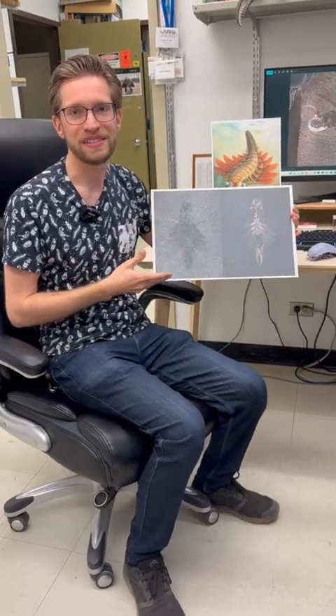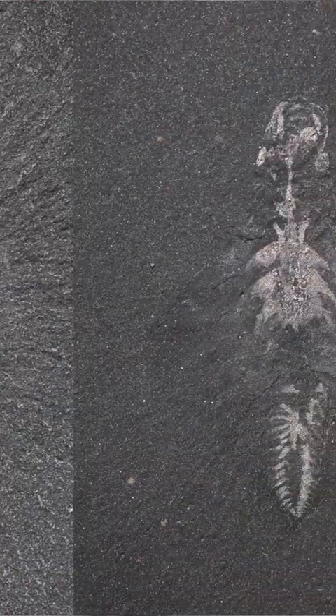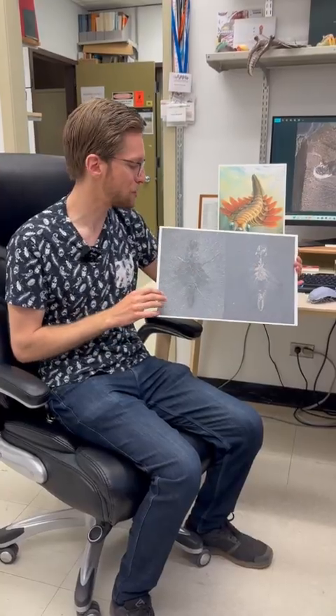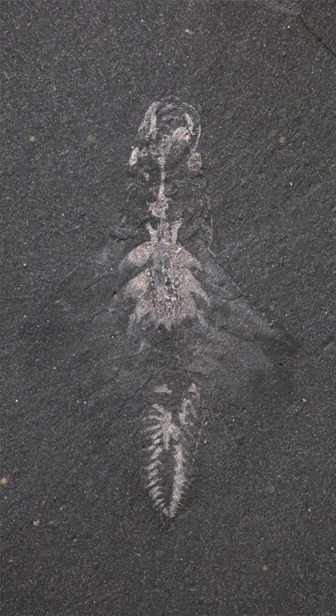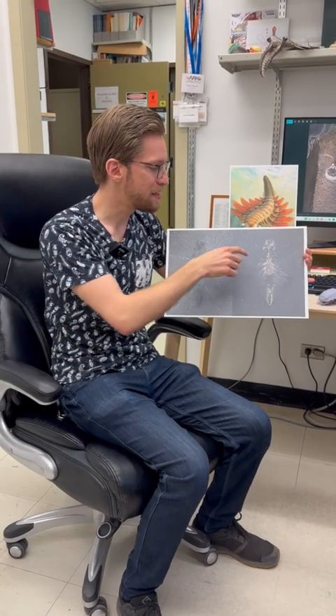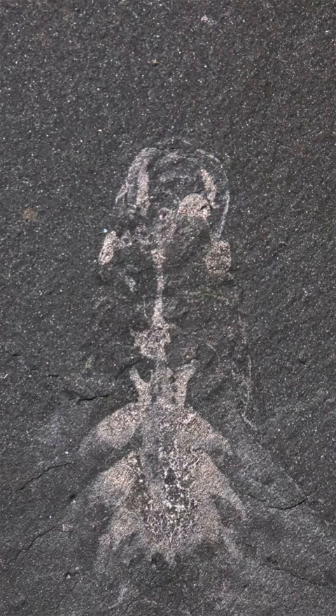This was one of the key specimens in the study and you can see we photographed it using different lighting conditions, which enables us to see different features in the fossil. On the left side you can see the overall body outline, whereas in the image on the right we can actually see these reflective traces that represent the internal organs of this animal. We can actually see details of the nervous system including in the eyes, which looks very similar to what we see in some modern arthropods.